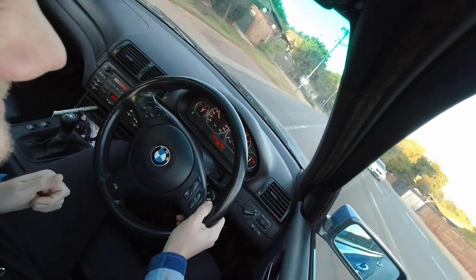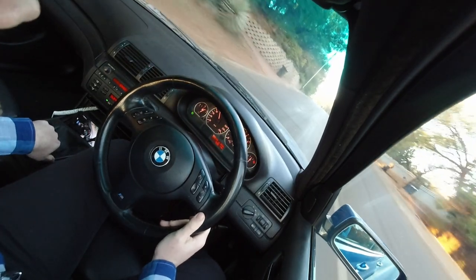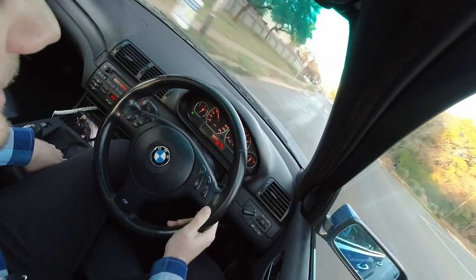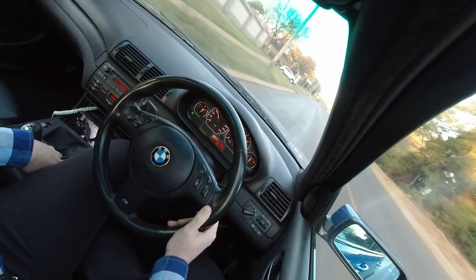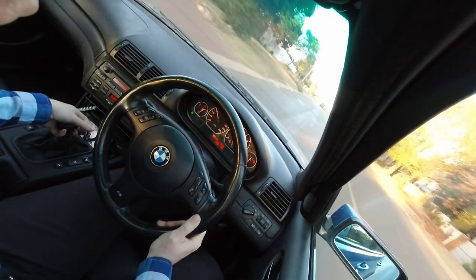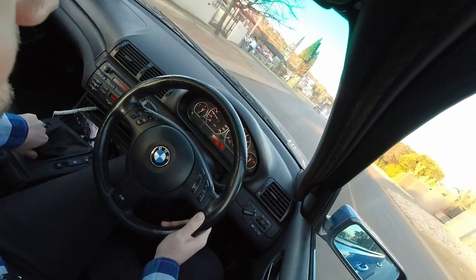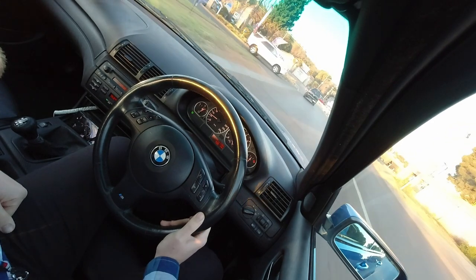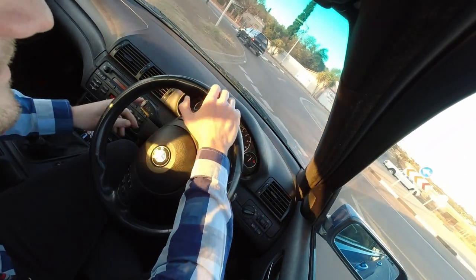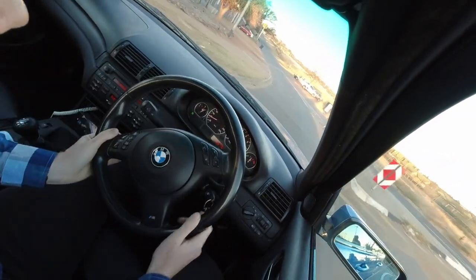I need to mention as well that I'm inland — I'm in Pretoria. This is not at the coast. I can imagine this naturally aspirated motor at the coast — it's freaking amazing. I can't believe these engines were designed in the late 90s, early 2000s, and they drive super great. That instant torque down low.